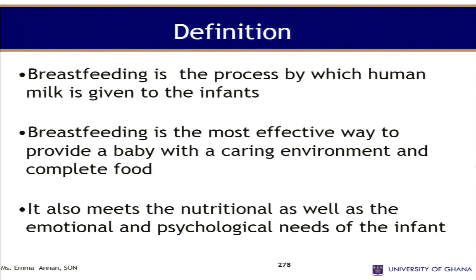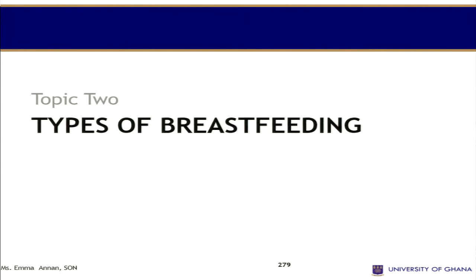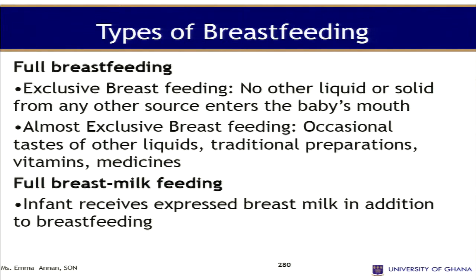Breastfeeding is a process by which human milk is given to the infant. Breastfeeding is the most effective way to provide a baby with a complete food. It also meets the nutritional as well as emotional and psychological needs of the infant.